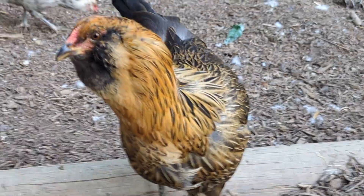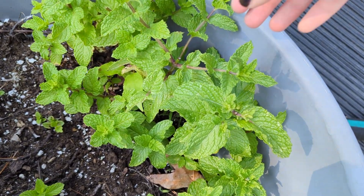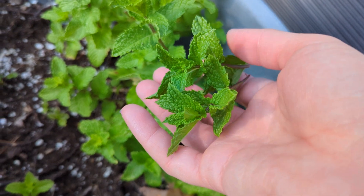Apples are yet another good juicy choice. Peaches, lettuce, and cantaloupe are other good ones. You can also do herbs - you can pick some fresh peppermint and even put it in their water so it tastes nice, cool, and refreshing.